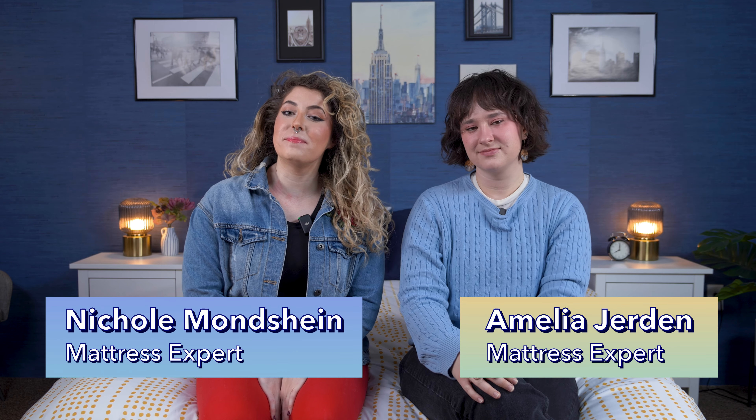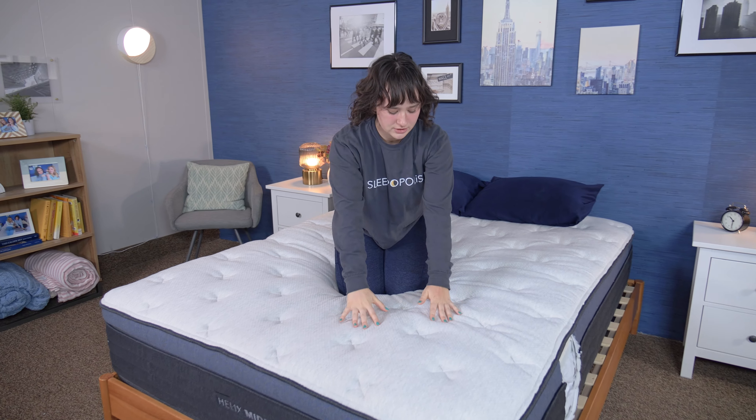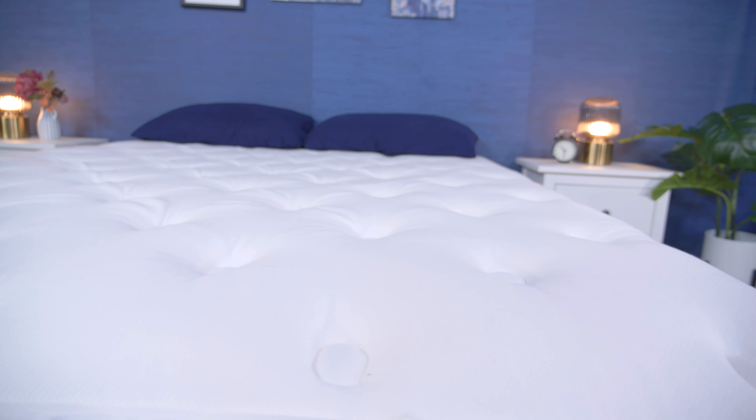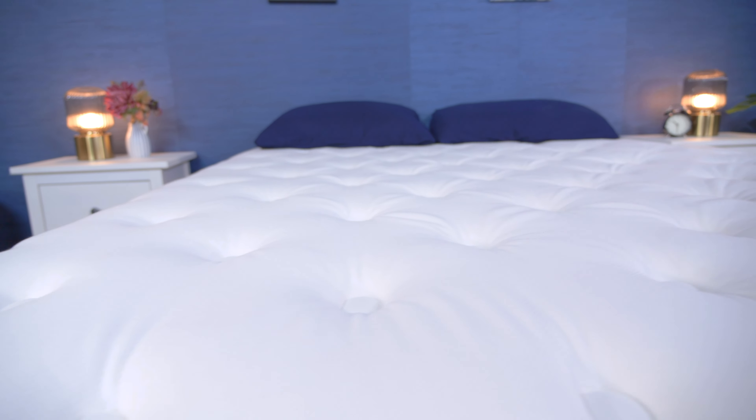Hey everybody, it is Nicole Amelia here with Sleepopolis, and today we're going to tell you about the best hotel mattresses. If you've ever had a great night's sleep in a hotel, you may have been left wondering if it was the mattress that made all the difference. Many hotels have luxurious, durable, and supportive mattresses, so we put together this list of beds that are actually used in hotels, as well as some that are really similar to those commonly used in hotels. We want you to have a five-star sleeping experience, not just at a hotel, but at your home as well.